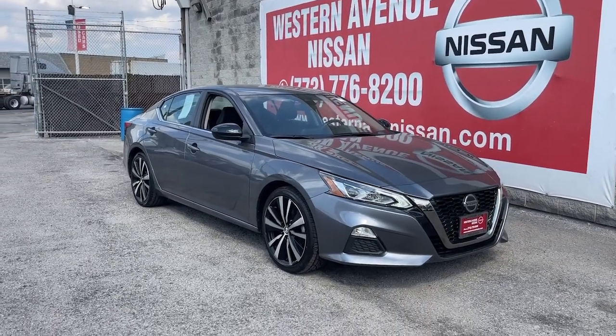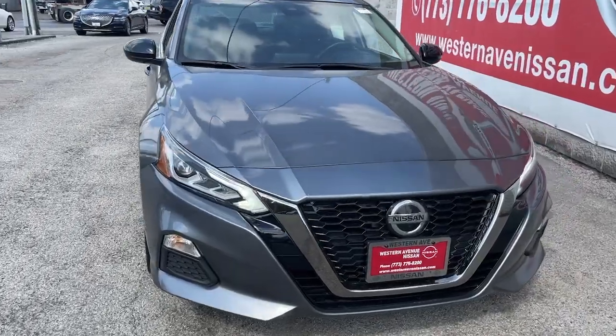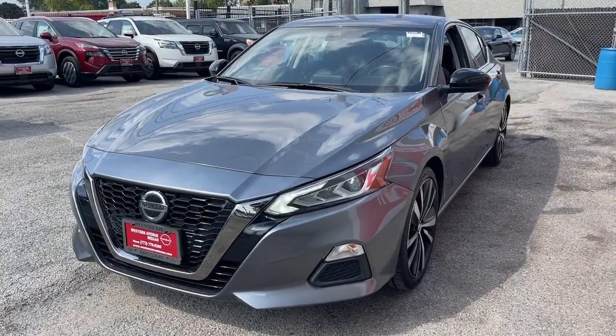You just found the 2022 Nissan Altima. With less than 70,000 miles on the odometer, this vehicle stands out from the rest. Get all the features you want and need in this multi-talented Altima.